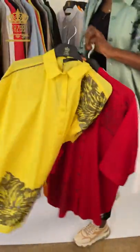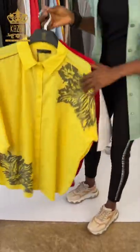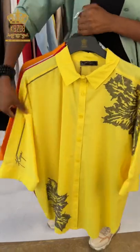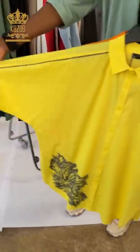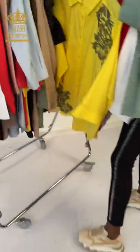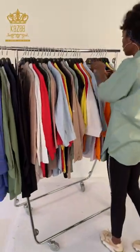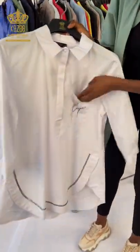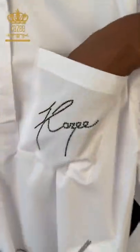It's looking so nice with my company name Kaze. Kaze is one of the best companies here in Istanbul, Turkey. We have our store in Laleli and another store in other cities in Turkey.